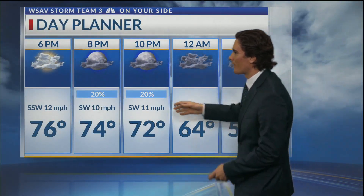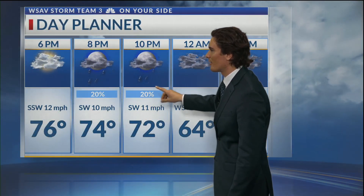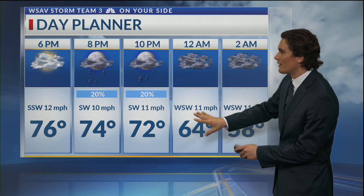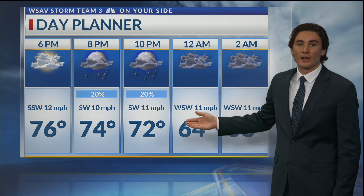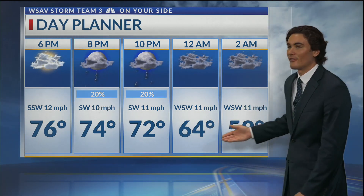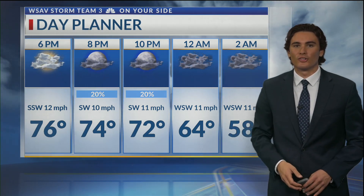Going through the next couple of hours, that rain chance increases past dinner time, and just before midnight is when we expect that cold front to move through. Temperature-wise, we'll be in the 70s right up until that cold front passes through, then will quickly drop down into the 60s and eventually the 50s as we head to around 1 or 2 in the morning.